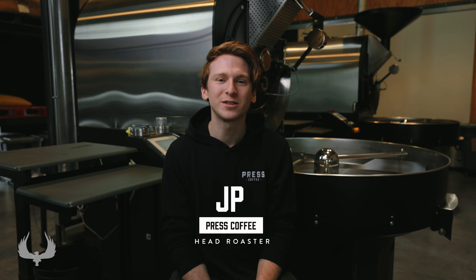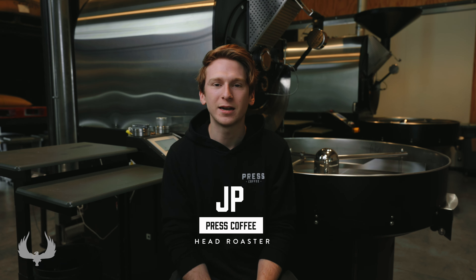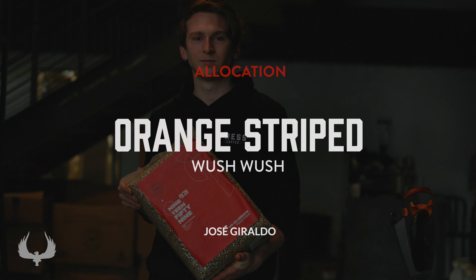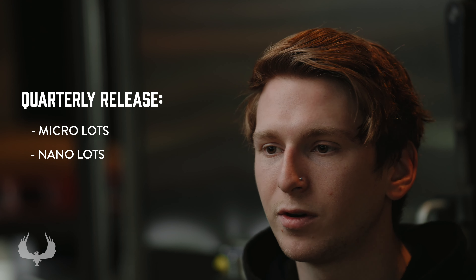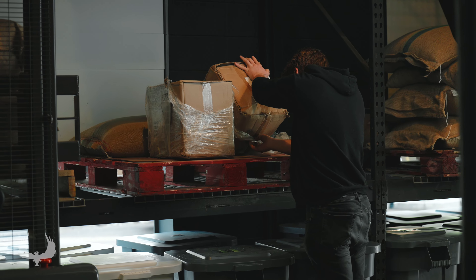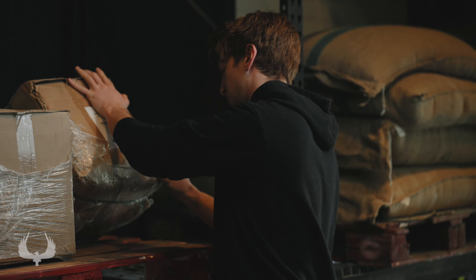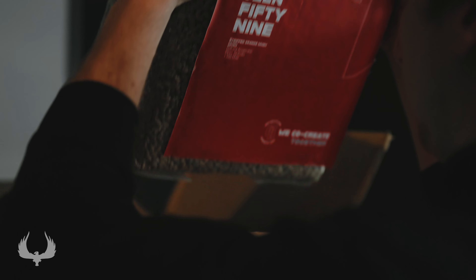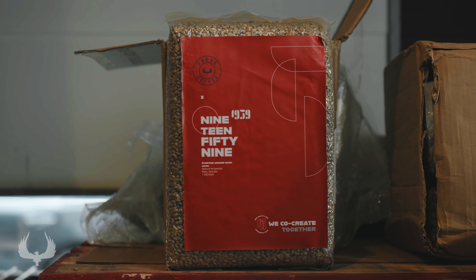Hey guys, I'm JP, the head roaster for Press Coffee. We're excited to be announcing our Winter Allocation Orange Striped Woosh Woosh from Jose Giraldo. Our allocation is a quarterly release of micro and nano lots from anywhere around the world that we feel best exemplify what coffee has to offer. We've been looking for a Woosh Woosh to bring to you guys for quite a few months now, and we were lucky enough to get into contact with Jose at Cafe 1959. He's a fantastic farmer with plenty of experience, and really wowed us with this stunner of a coffee.